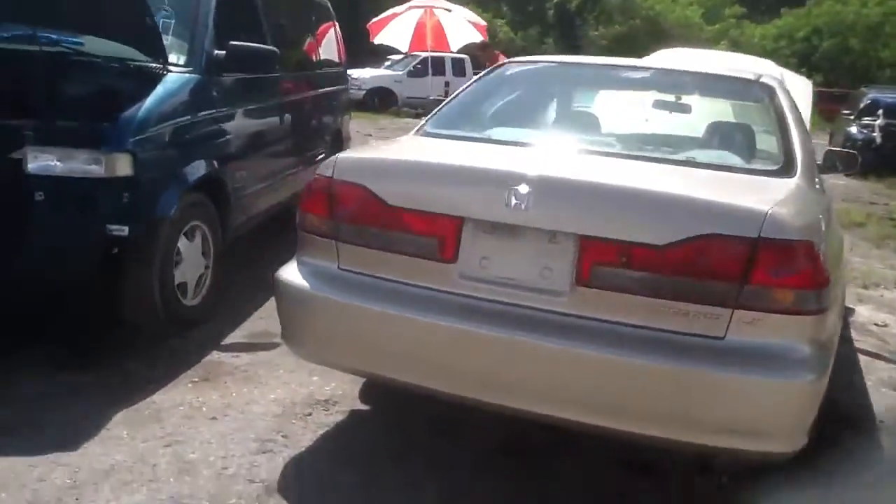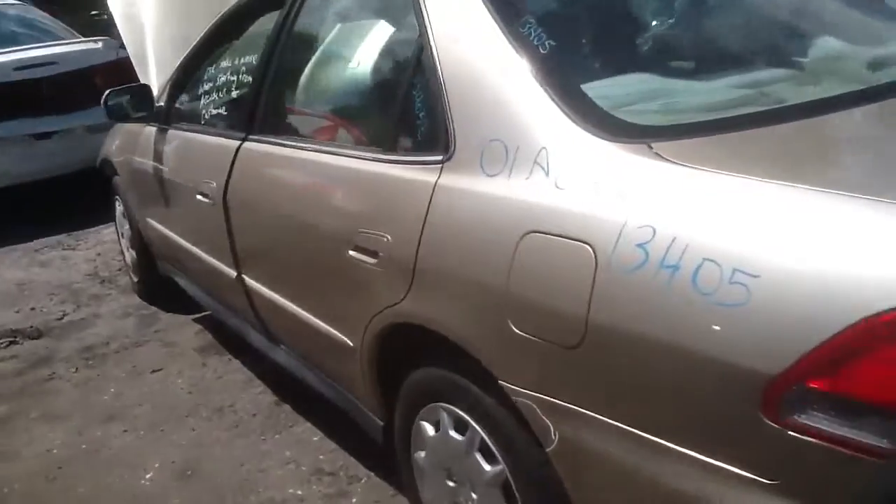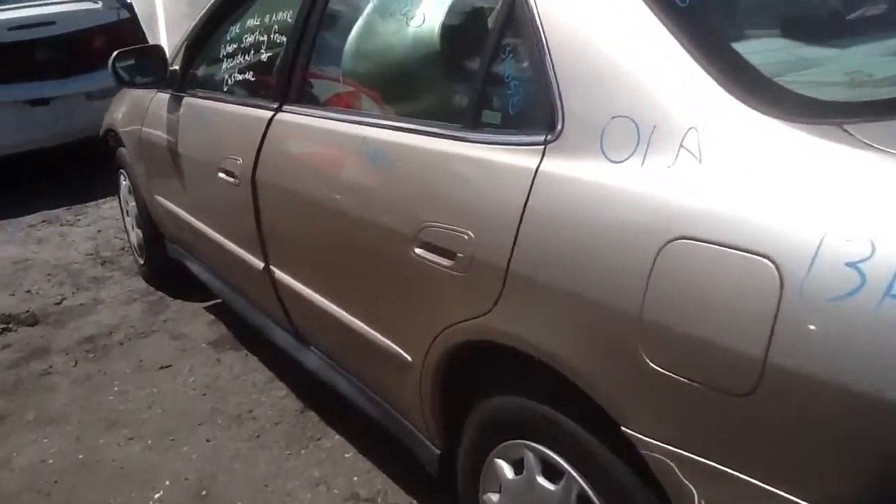Very clean Honda Accord — tail lights, doors, bumpers, driver's side, front and rear door all in great shape.